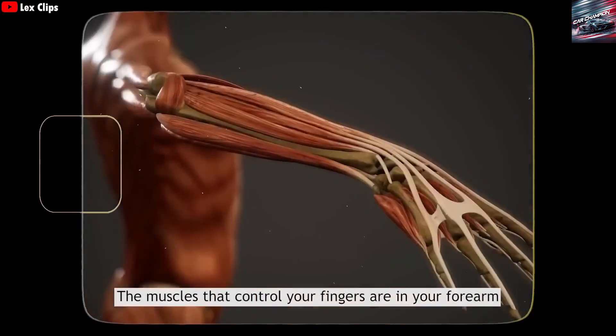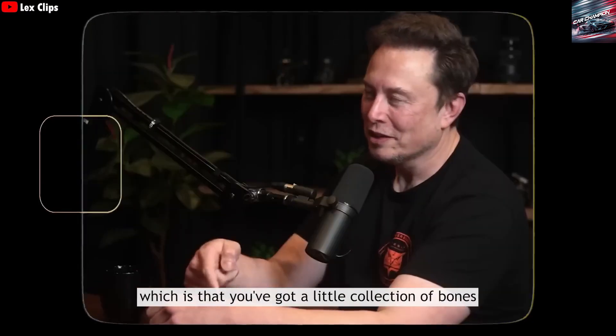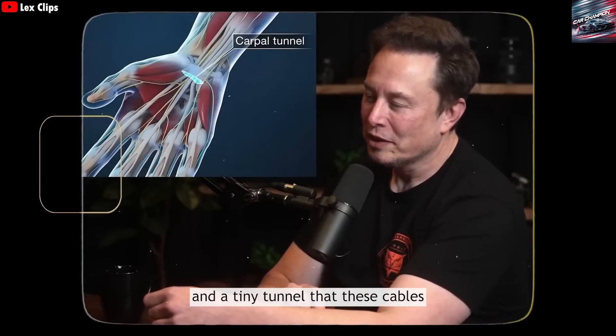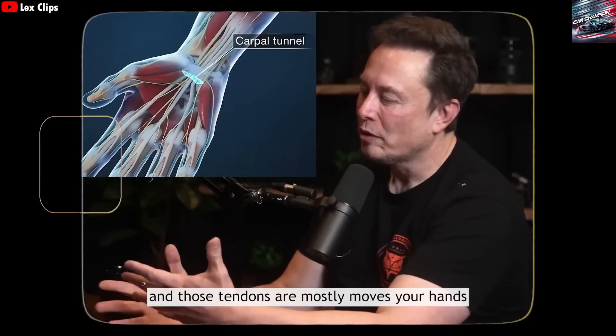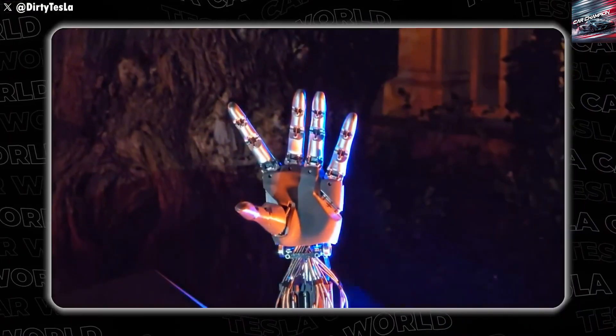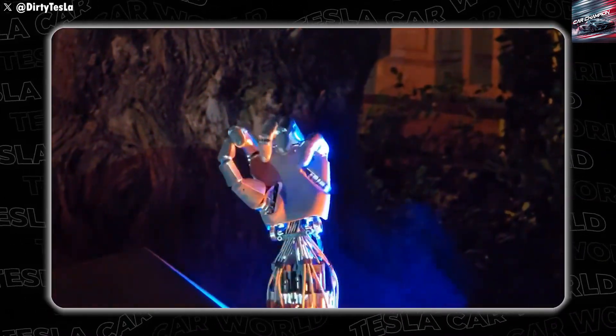How can Optimus operate continuously for up to 20 hours? At the most recent event, we saw a gold edition of the robot described as having an intelligent brain powered by Grok 5, the latest large language model from XAI. In this new version, Optimus can respond to spoken questions with some lag, and the hardware has been designed for high autonomy.